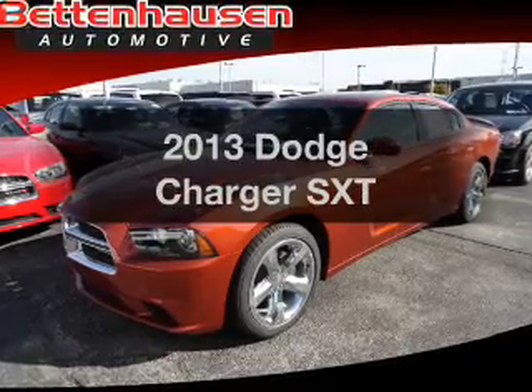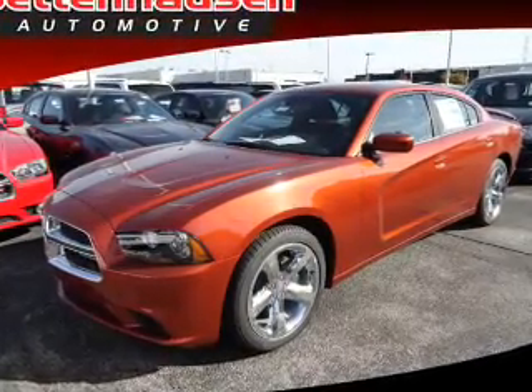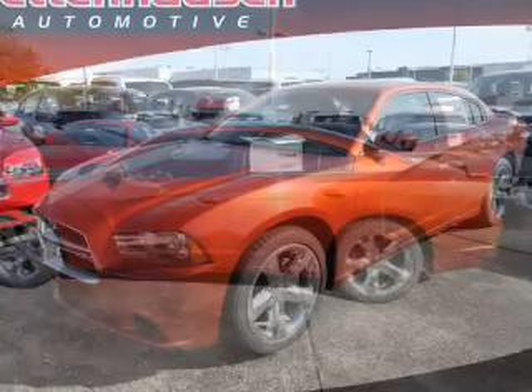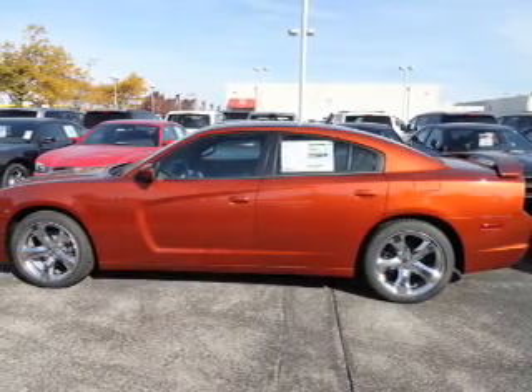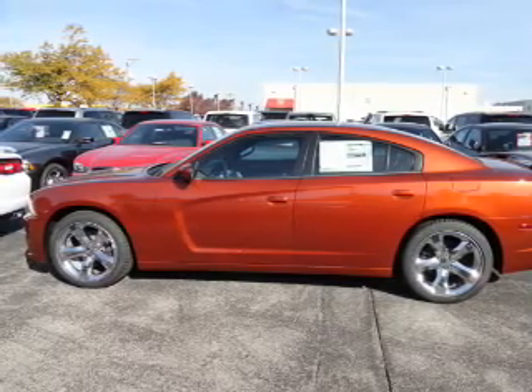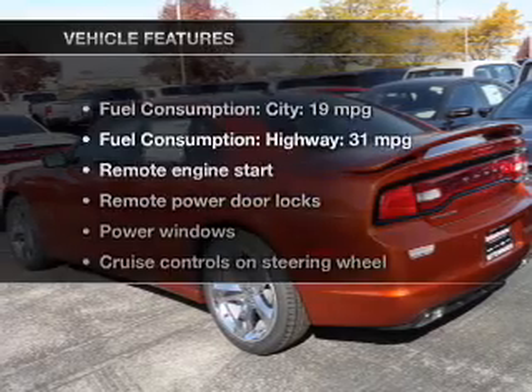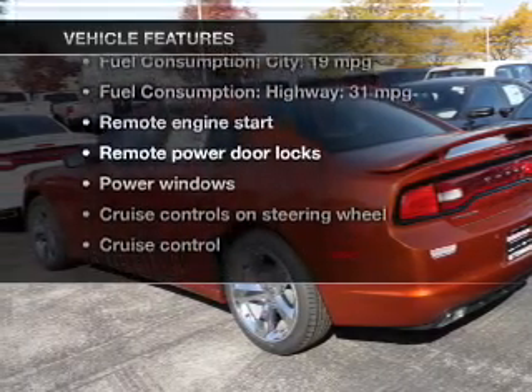Presenting the 2013 Dodge Charger — this is the set of wheels you've been looking for. With a reliable 6-cylinder engine, the powertrain includes rear-wheel drive driven by an automatic transmission. You will appreciate the safety feature of anti-lock brakes, and memory settings make for a more comfortable ride.